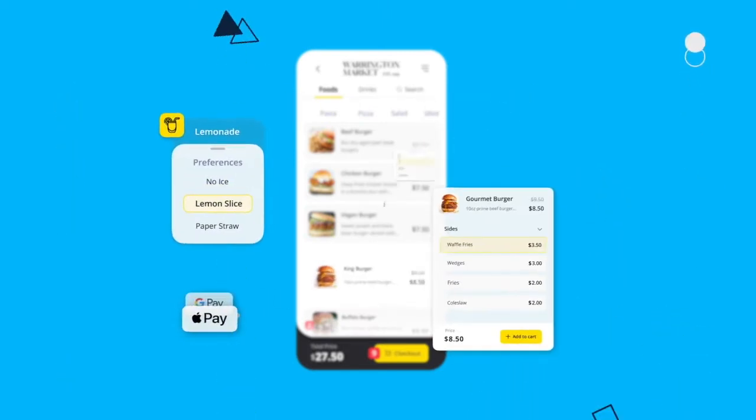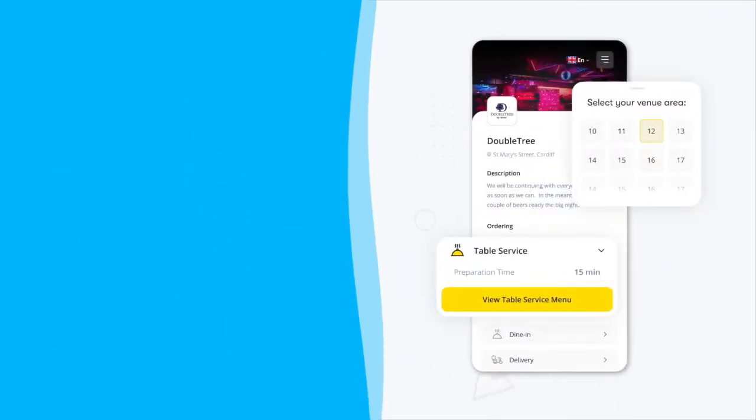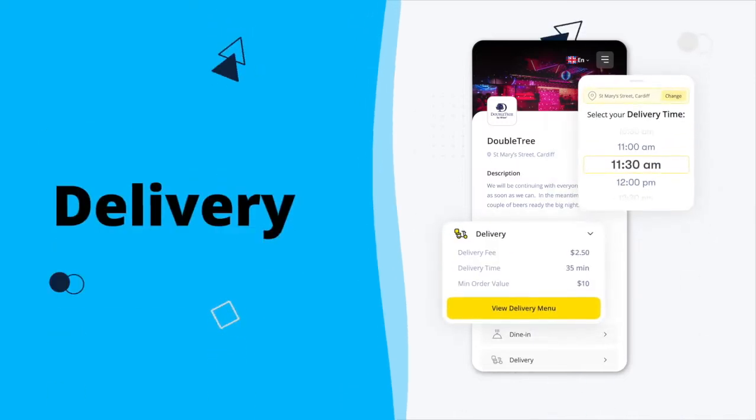ePosNow Order & Pay offers the most versatile, feature-rich and user-friendly mobile payments platform available. Offer your customers table service, click and collect, deliveries and more without needing any technical know-how.